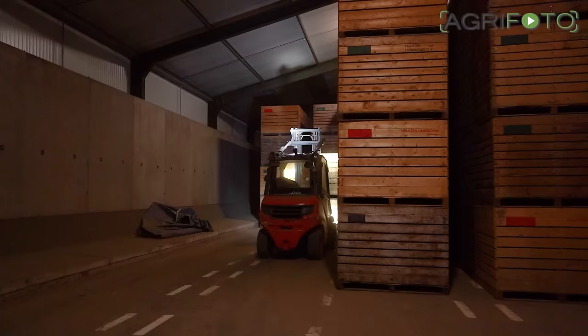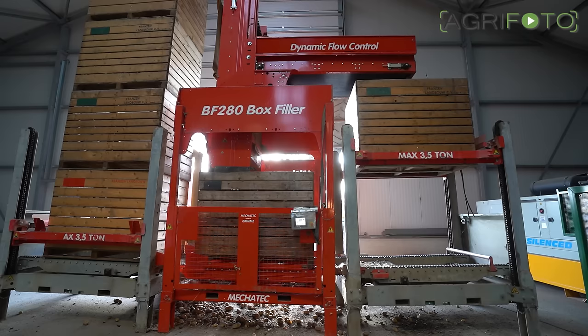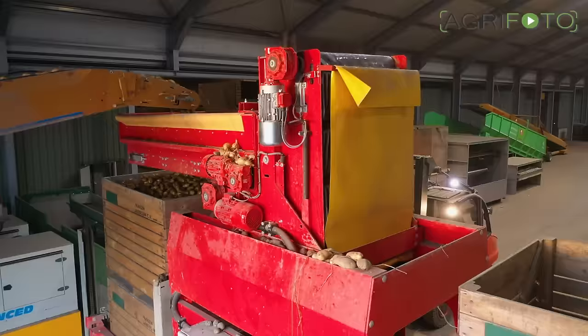In this temperature-controlled cold store they can be stored up to 11 months if needed. Each box is being weighed so the filling level is always the same. A horizontal elevator acts as a buffer, and a vertical elevator lowers down into the box to prevent the potatoes from damaging.